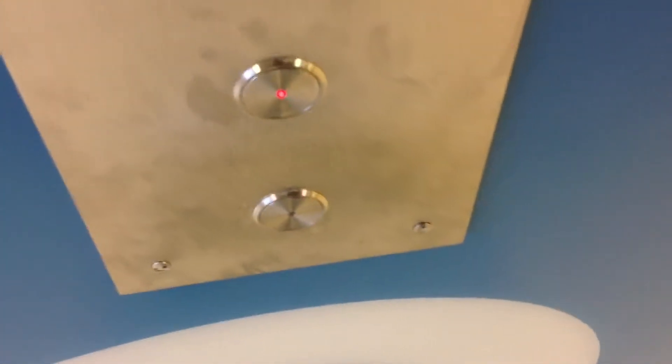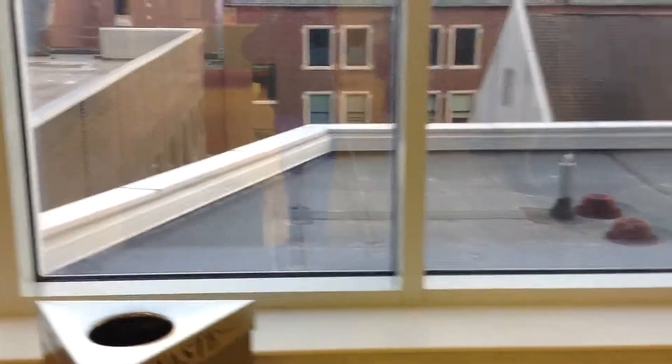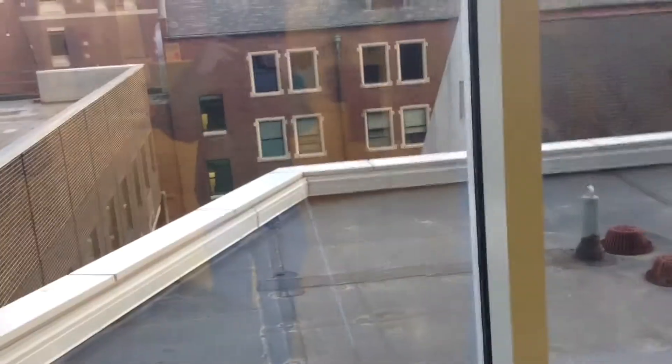We're riding the green Otis Gen 2 elevators here at Riley Hospital for Children. I have no idea where it's gonna... I have no idea. Is this the one here? Is it down here? I'll just get the next one, how about that? Give us just a minute and we'll get it eventually here.